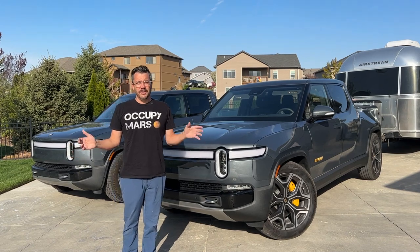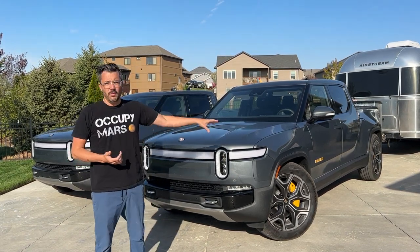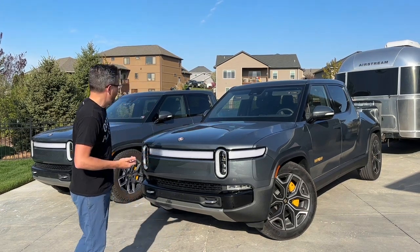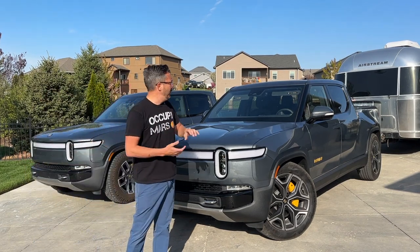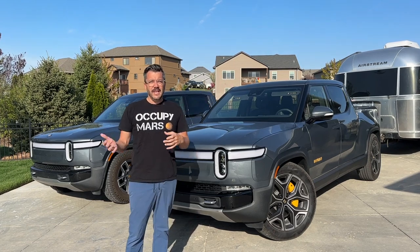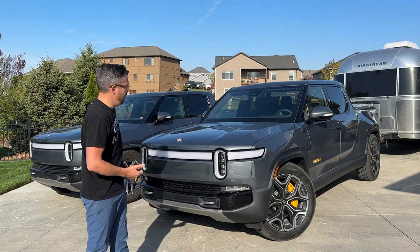I'm Steve from the All-Electric Family, and today I have two of our Rivian R1Ts — one with the 22-inch sport wheels and one with the 20-inch all-terrain tires — and we're going to take them out and compare them towing this 30-foot Airstream and see if this one is much more efficient than this one.